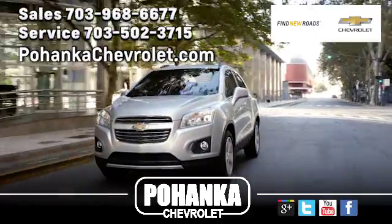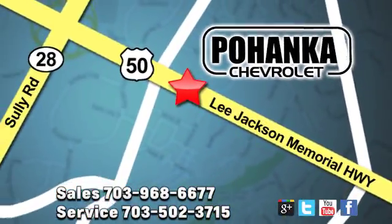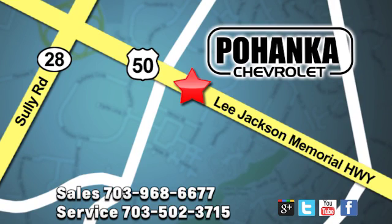Pohanka Chevrolet is a great place to buy a car. We're conveniently located at 13915 Lee Jackson Memorial Highway, Route 50 in Chantilly.